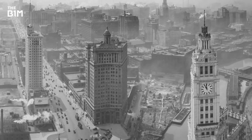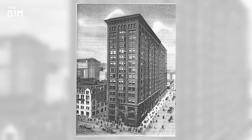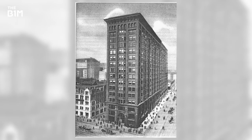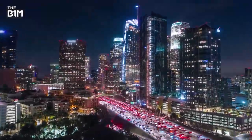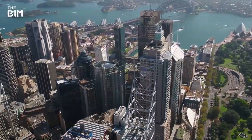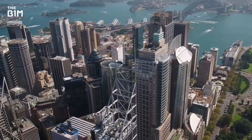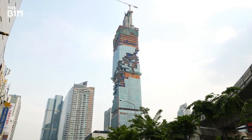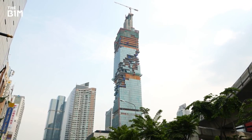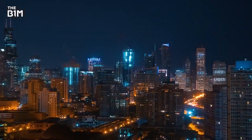From humble beginnings in Chicago and New York in the late 19th century, skyscraper construction has proliferated. Now appearing in almost every major city on our planet, these remarkable vertical structures enable us to live and work in densely developed urban areas, maximising value from their sites. But with engineering techniques and technology advancing, the next generation of skyscrapers take things to a different level.